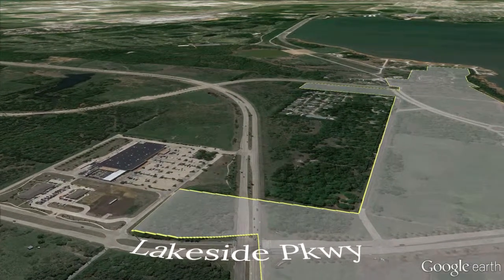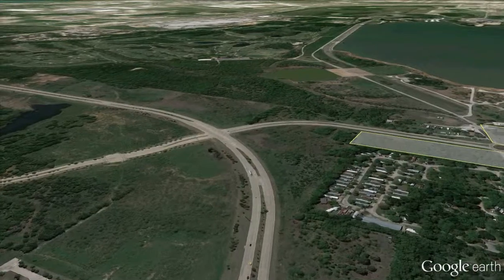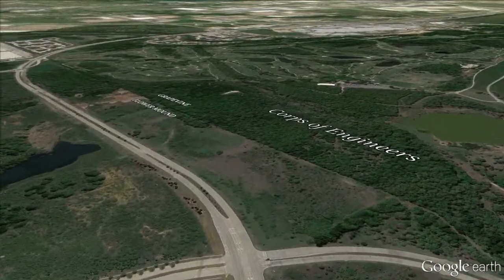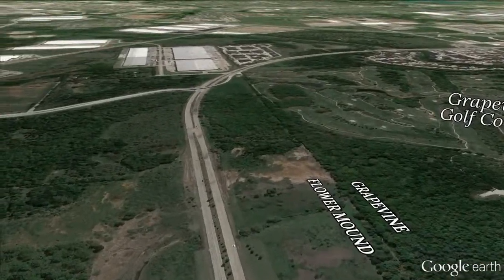From Lakeside, travel south on International Parkway, which is also known as Farm to Market, or FM, 2499. The Grapevine Municipal Golf Course is on your right.